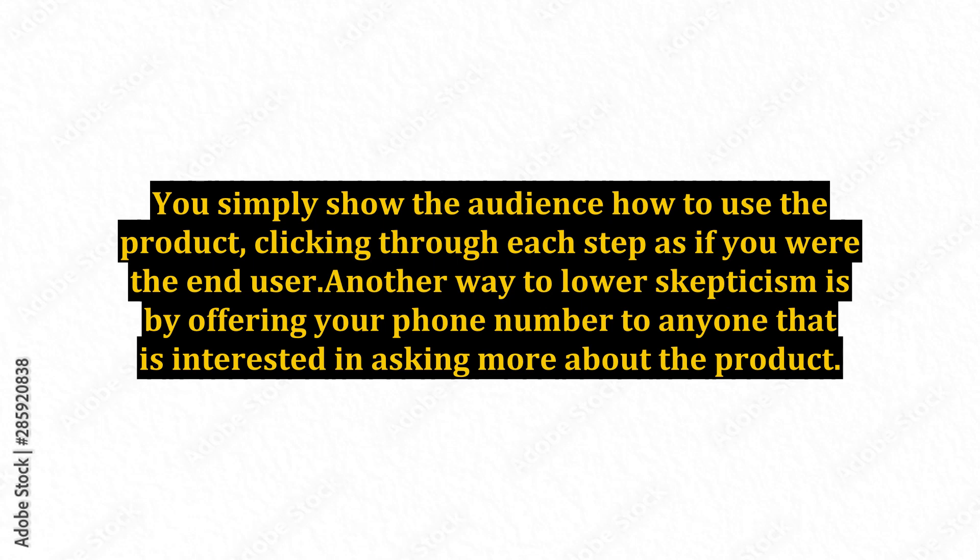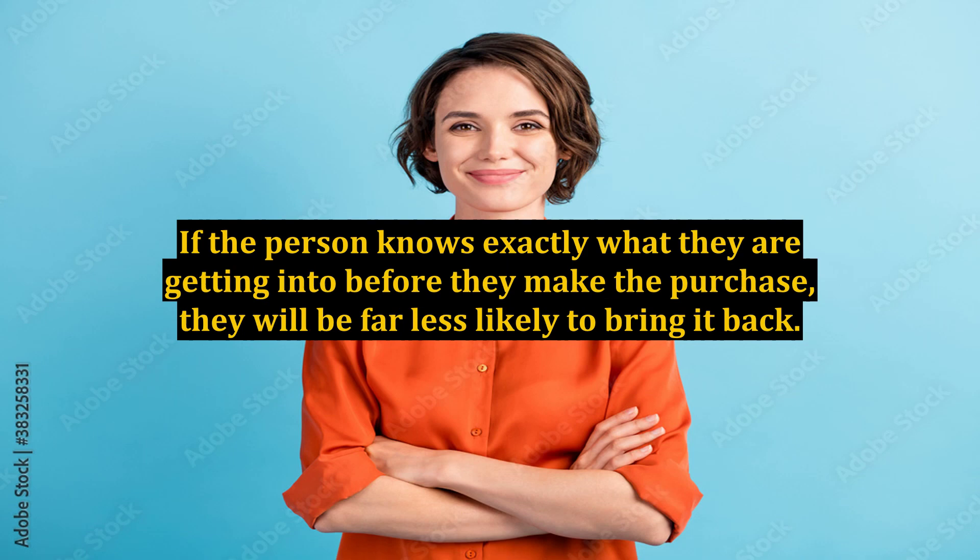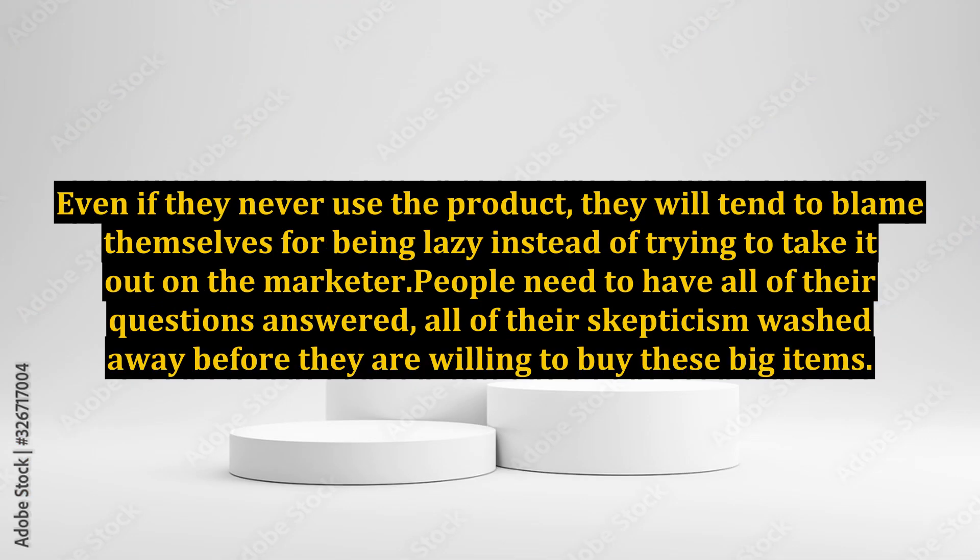There is another advantage to the pre-training as well. If the person knows exactly what they are getting into before they make the purchase, they will be far less likely to bring it back. Even if they never use the product, they will tend to blame themselves for being lazy instead of trying to take it out on the marketer.